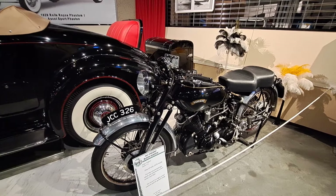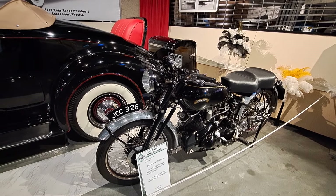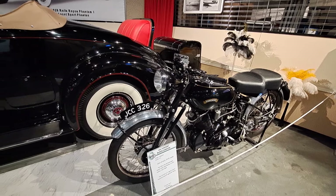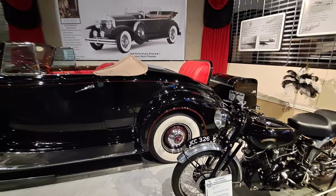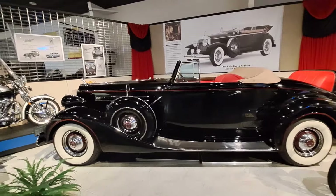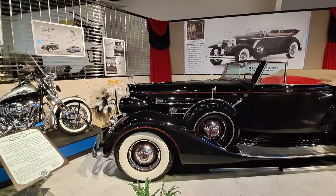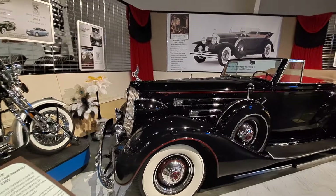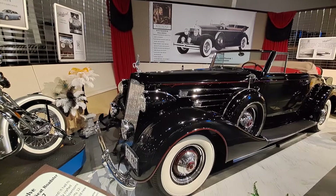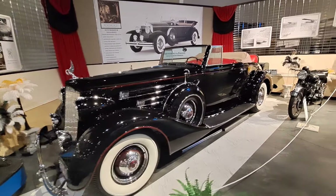There's a few motorcycles in here — there's a '51 Vincent Black Shadow, one of 1,575 made. And here is a spectacular Packard — this is a 1937 Rumble Seat Roadster. This is a 12 cylinder, a V12 engine. That's the top of the line right there. Spectacular car, nice black with red pinstripes and red interior.